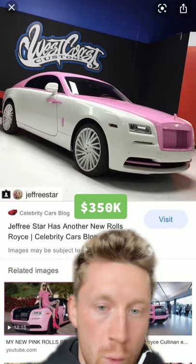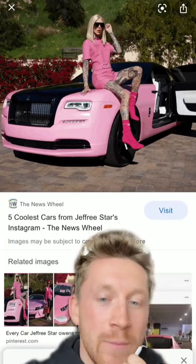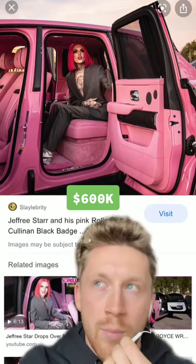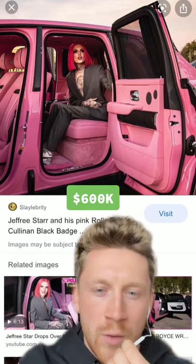He has multiple Rolls Royces. Like every celebrity, he has a ridiculous Rolls Royce Cullinan with a fully custom interior. I'm pretty sure just the interior color option was like $100,000.